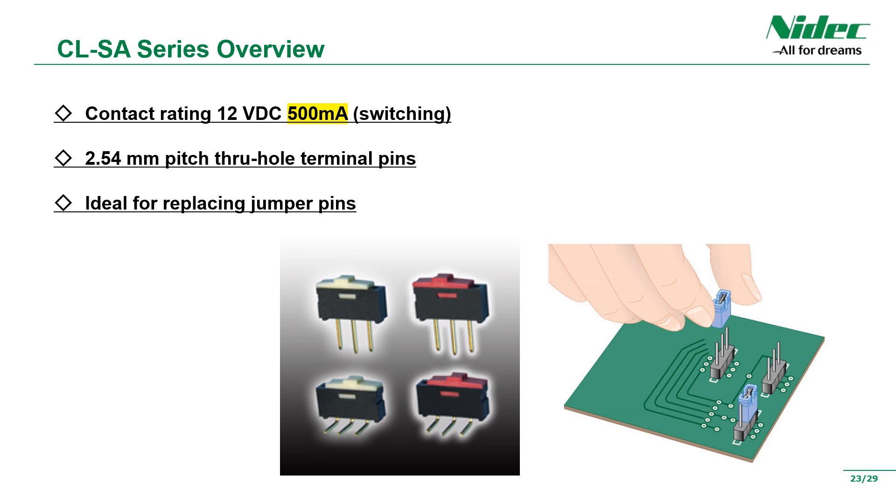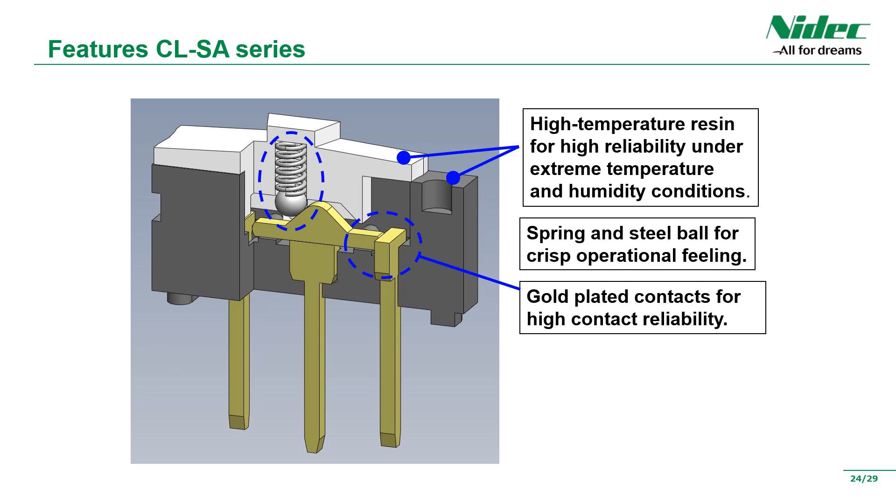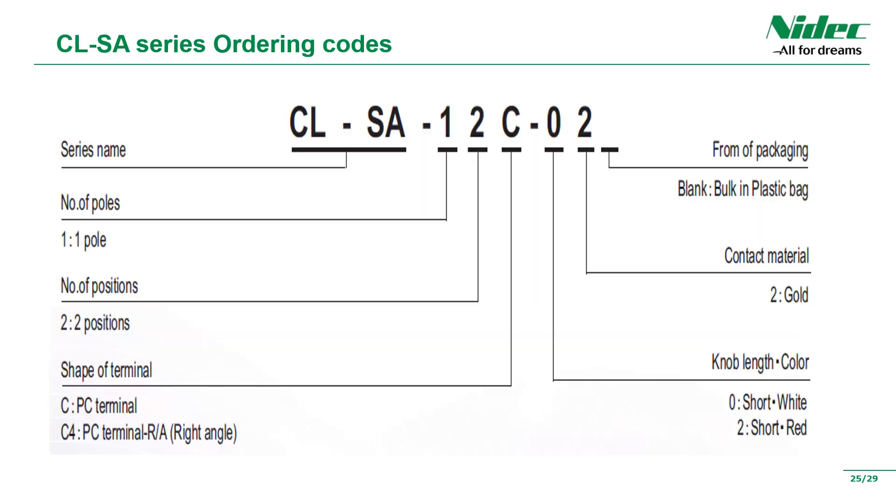Finally, introducing the CLSA series. The biggest feature is that it supports up to a rated current of 500 milliamperes among jumper switches. There are also structural benefits: it uses high-temperature resin, ensuring high reliability even in high temperature and high humidity. A click spring and a steel ball provide a comfortable click feeling. Furthermore, it uses gold plating for high reliability, which is standard for our products. The knob color can be selected from red and white. The minimum packing quantity is 50 pieces.